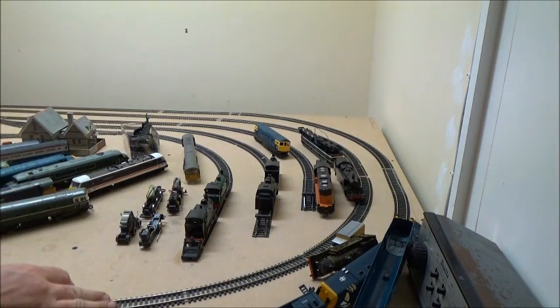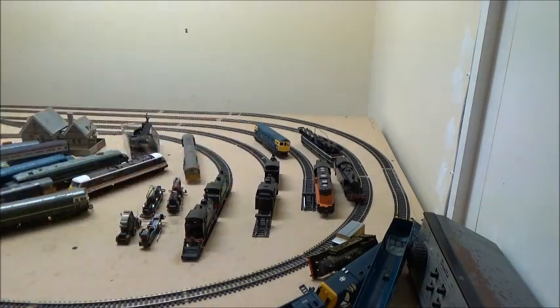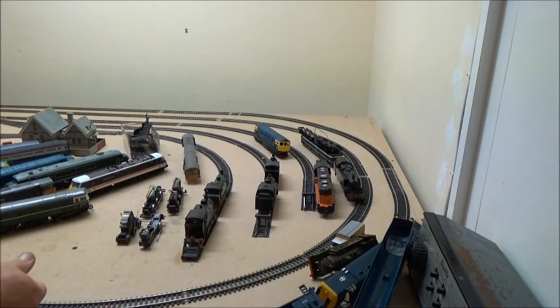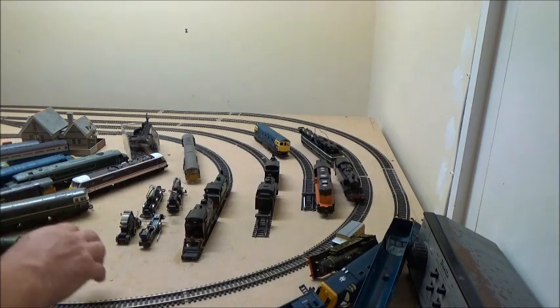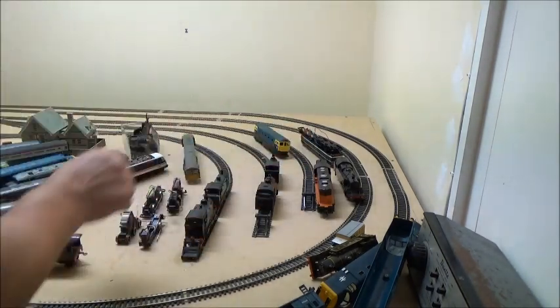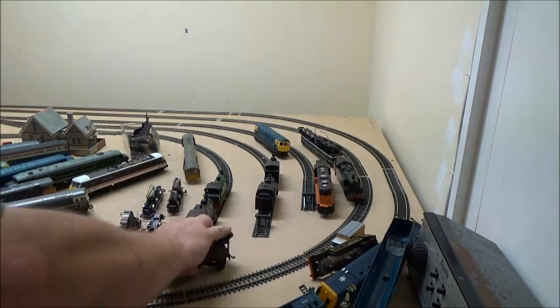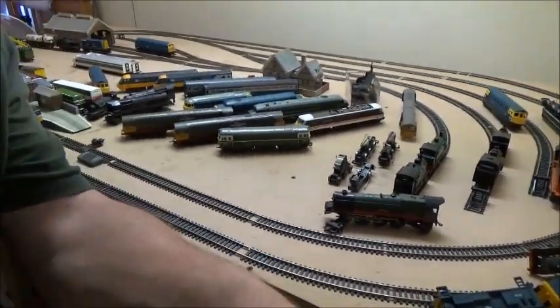I think that's it for the broken stuff at the minute. I could find spares and rebuild these 040s, but I want to weather them up and just use them as scenery — moveable scenery, if you like. I might even put some overgrown grass on one of these sidings.